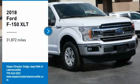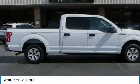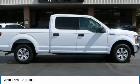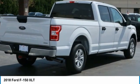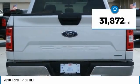Come test drive the 2018 F-150. A Ford F-150 knows how to handle any situation — it's built to follow orders, no whining. This vehicle has less than 35,000 miles.